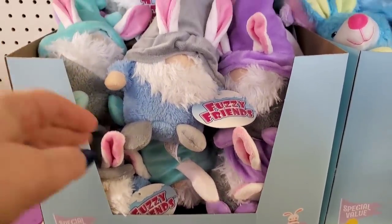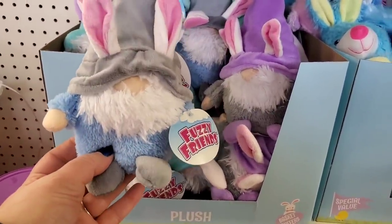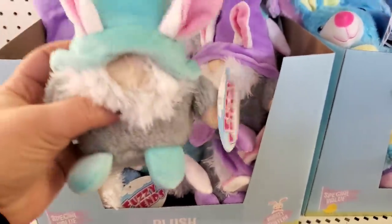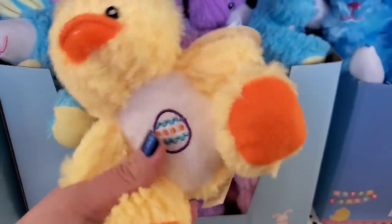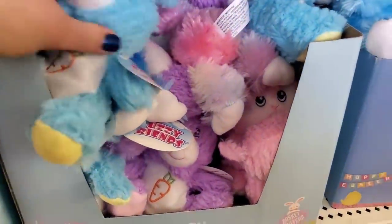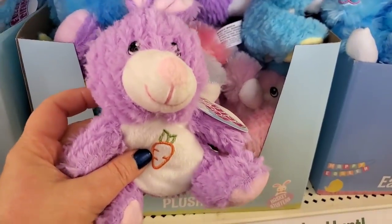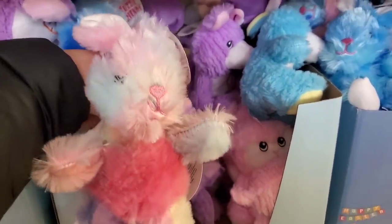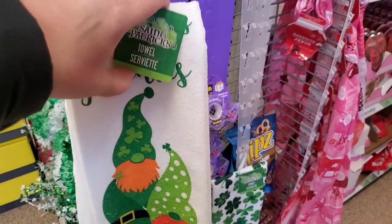Here in the Fuzzy Friends plush section, we have sneaky gnomes that have disguised themselves as bunnies — very confusing but cute little plushies. Kids will love these. This one is blue and gray, and they also have a lavender and gray one. Definitely nice little Easter basket stuffers, and they also have tons of these adorable Fuzzy Friends. The ducky is so adorable — really nicely overstuffed, a good size for $1.25. They have a cute bunny, a pretty little lamb, a purple bunny, and a rainbow color bunny. All definitely great basket stuffers.